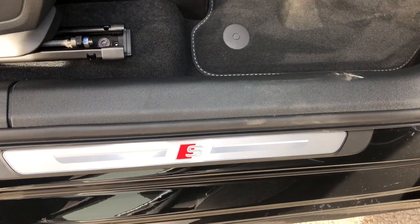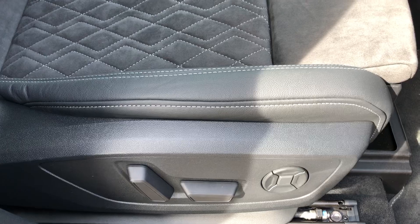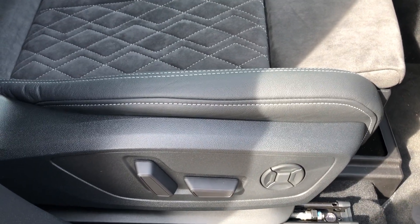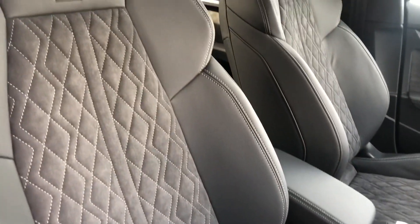As we move around to the seats, they do have the four-way electric lumbar support system in place which makes finding the perfect driving position incredibly easy. The front two seats are also sports seats which are incredibly comfortable and look incredible with the S embossed logo in them.